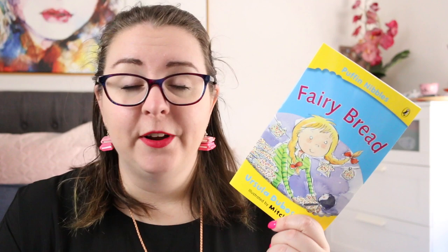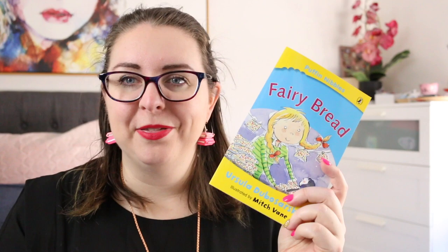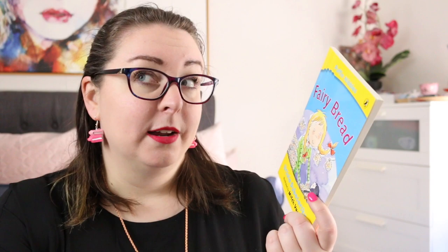The next book I have to share is Fairy Bread by Ursula Dubosarsky. This is one of the Puff and Nibbles books. These books were actually published years ago and they had a bite cut out in them — literally shaped into the book, straight and then bumpy. They've been re-releasing them and these are great first chapter books, something like 40 to 60 pages long with quite large text. There are chapters in here so they make a great first novel, and I have been investigating these for book club sets for school, which is why I picked this one up.